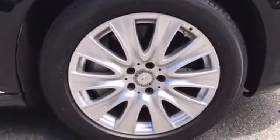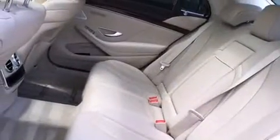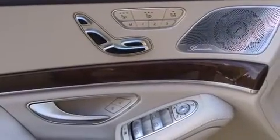Mercedes-Benz prioritized practicality, efficiency, and style by including power trunk closing assist, front and rear reading lights, power front seats, automatic dimming door mirrors, rain-sensing wipers, and seat memory. Safety and maximum capability are assured via self-leveling rear suspension.